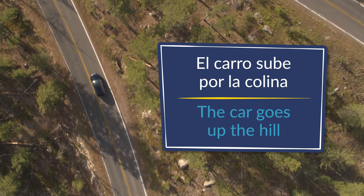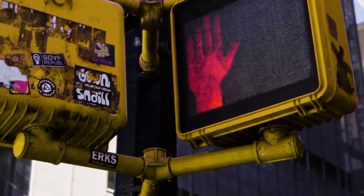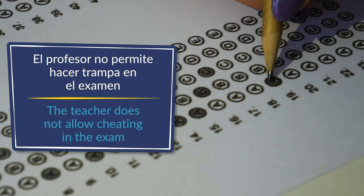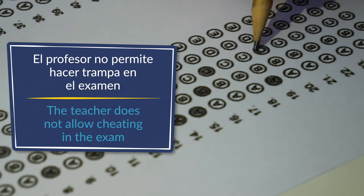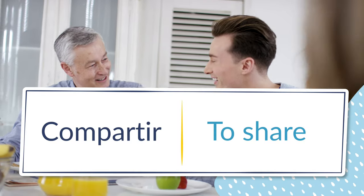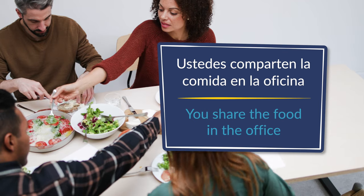Number eleven: permitir, to allow. El profesor no permite hacer trampa en el examen — the teacher does not allow cheating in the exam. Número doce: compartir, to share. Ustedes comparten la comida en la oficina — you share the food in the office.